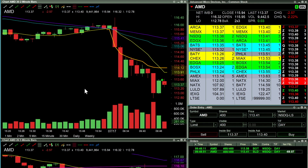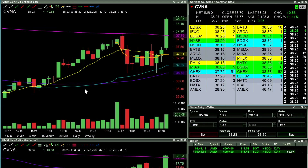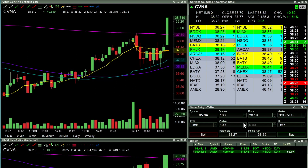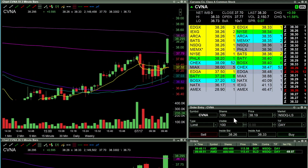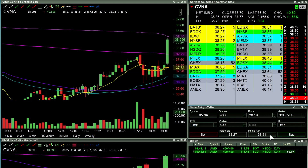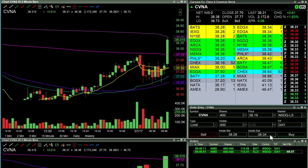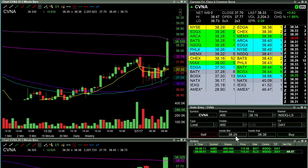Carvana — nice breakout, this is what I was hoping for. AMD looks like it might come back a little bit, retest off that volume weighted average. Nice little spike over 45, 47.